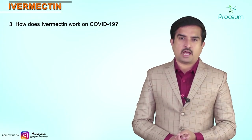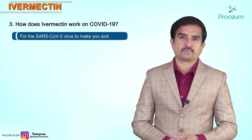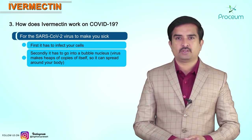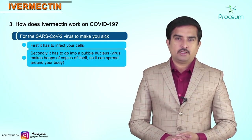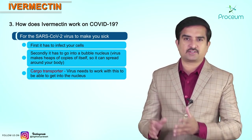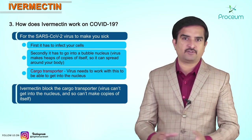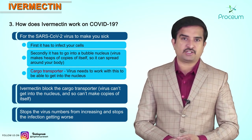How does Ivermectin work on COVID-19? When this novel coronavirus, SARS-CoV-2, infects your cells, it has to go into a bubble in the middle of the cell called the nucleus, where the virus makes heaps of copies of itself so it can spread around your body. There is a protein called a cargo transporter, and the virus needs to work with this to get into the nucleus. Ivermectin is thought to block the cargo transporter, meaning the virus cannot enter the nucleus, cannot make copies of itself, and this could stop the virus numbers from increasing and stop the infection getting worse.